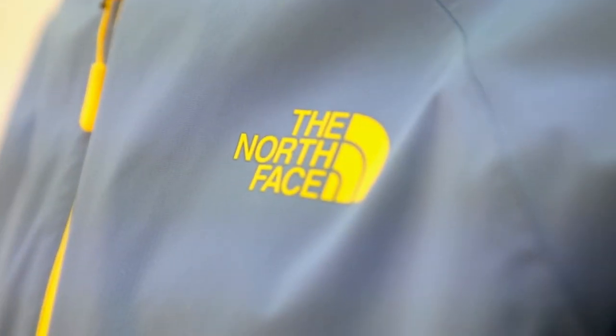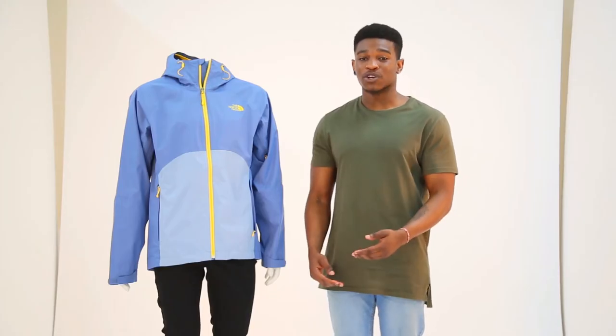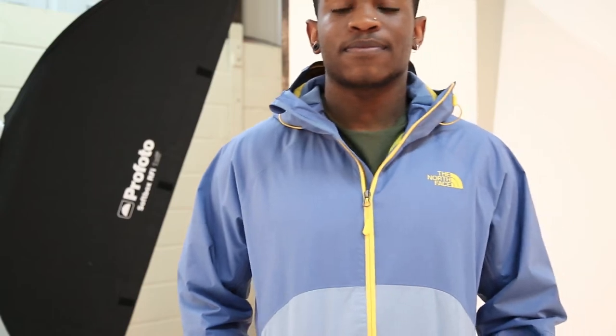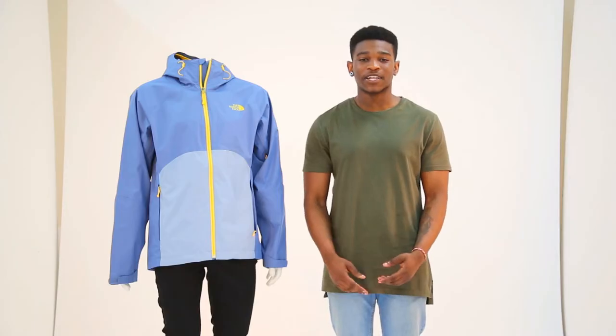The North Face is renowned for going the extra mile with innovative technology and durability, also with a stylish look. The Sequence jacket is lightweight which means it's perfect for all occasions, may that be hiking, going for a nice walk or even a festival. It's packed full of technology that makes it perfect for all occasions.